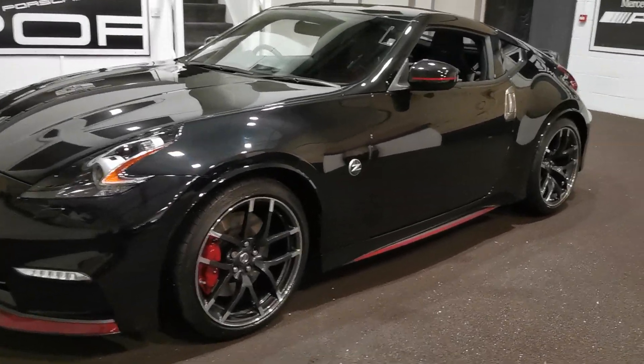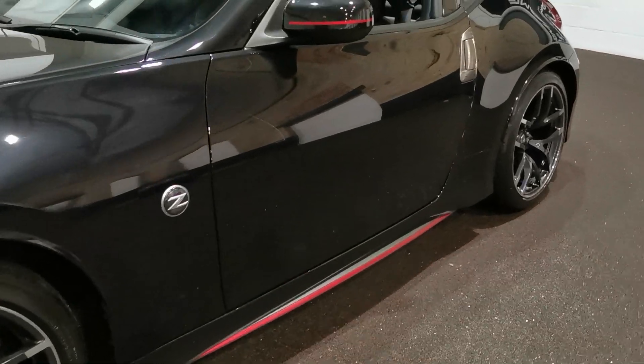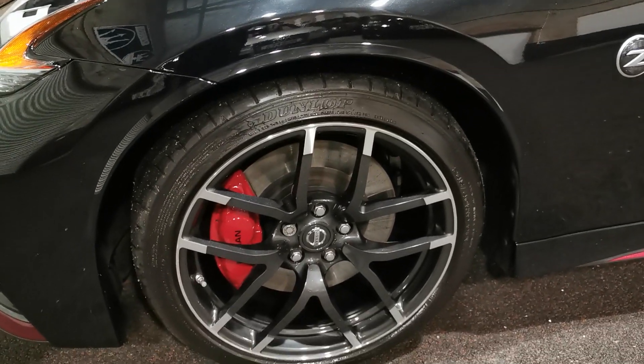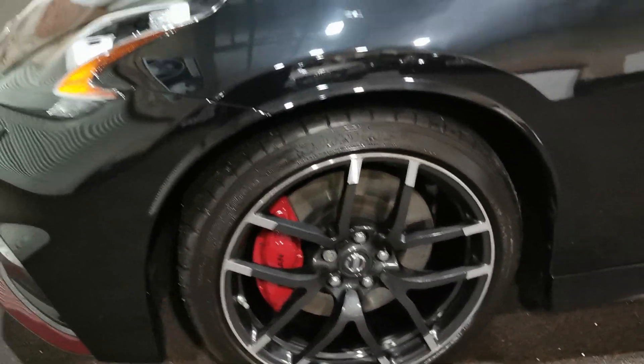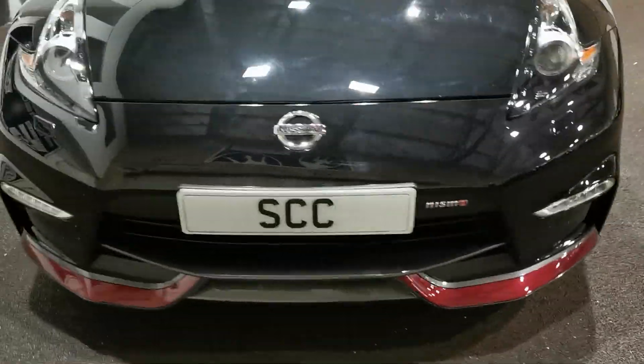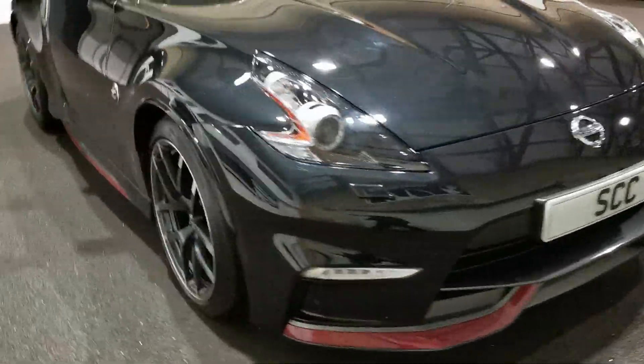I would describe this car as just about out of the box. You've got the red stripes with the Nismo on the wing mirrors and on the side skirts as well. You've got the lovely partial diamond cut alloys in there as well, in fantastic condition. Lovely red splitter down at the bottom as well. Really makes this Nismo stand out from the other standard 370Zs.